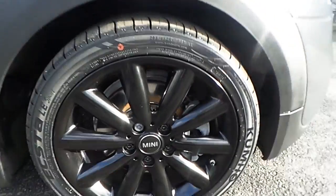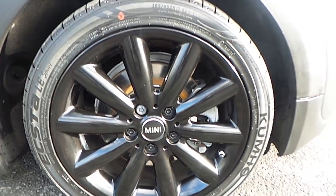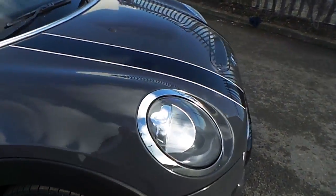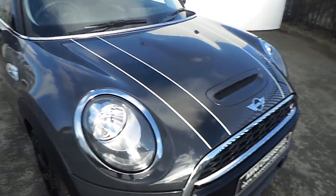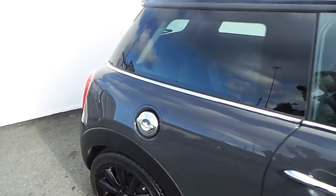This Mini Cooper S comes with a very sporty and stylish black Mini Cooper 17-inch alloy wheel. As you can see, it has a chrome finish around the headlights, the bumper, and the front grille.